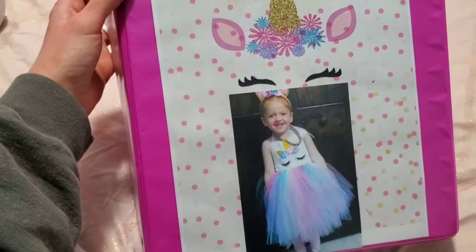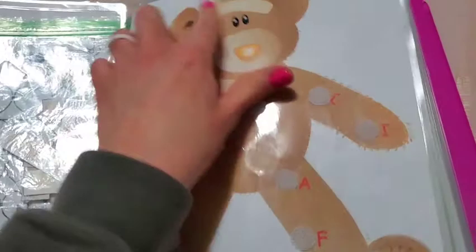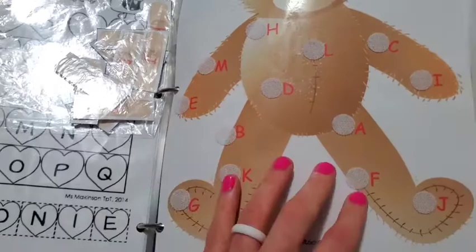We might not always keep velcro interactive activities, but all these laminated pages are more durable and sturdy than just sheet protectors from the dollar store — sheet protectors would get bent when erased and you can't really add velcro dots to them. I hope you guys enjoyed looking over all of our activities, got some ideas for how to help your child, and have a great day.